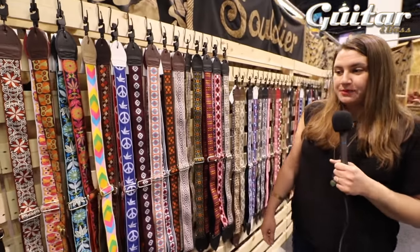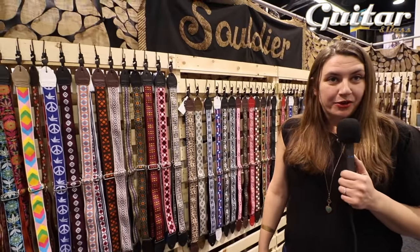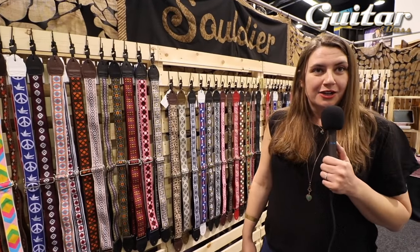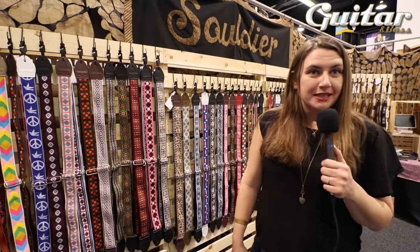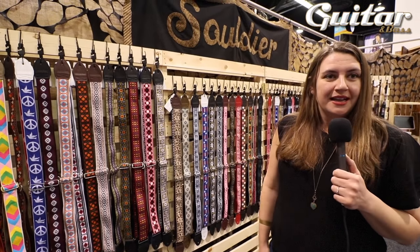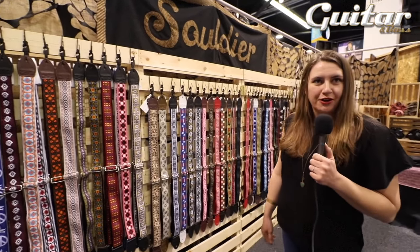We started making guitar straps about 13 years ago. The guys in my band needed birthday presents and it turned into an actual business. Before this, I was an orchestra director and a music teacher — I played all the strings. So I was moonlighting as a bassist in a band, and that's where Soldier started.